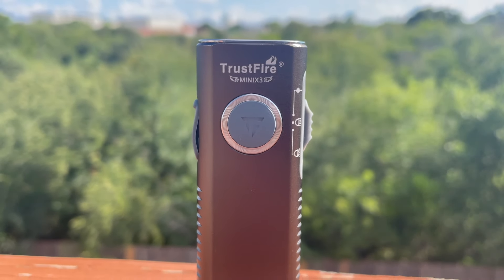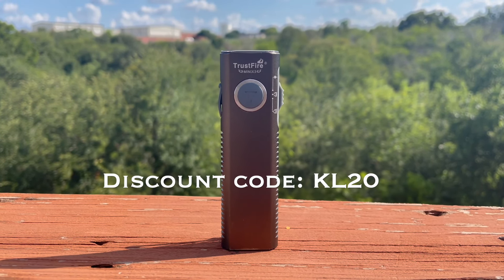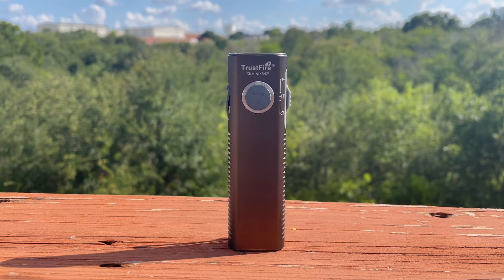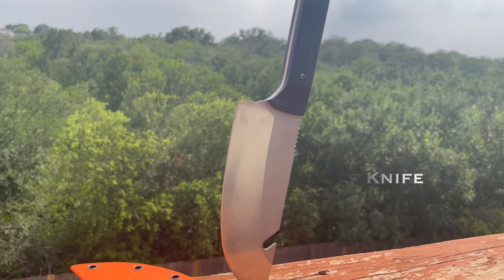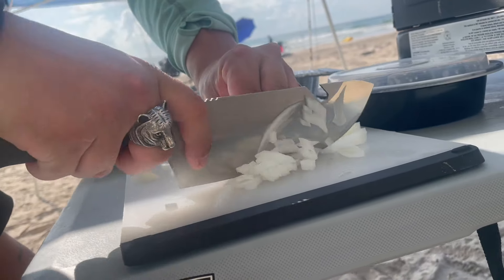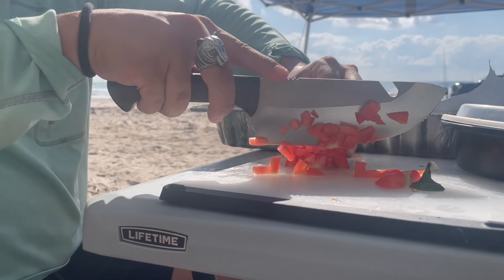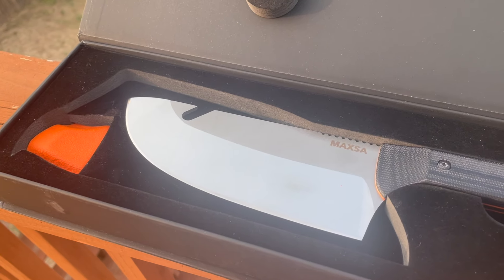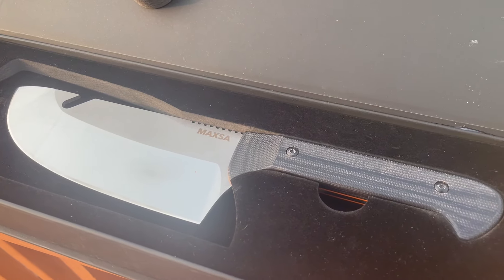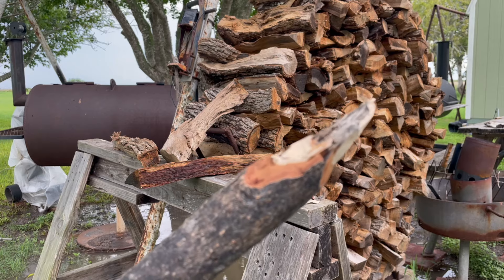The Mini X3 is available through the link in the description, and Trustfire was kind enough to provide a 15% off discount code. Those details will be down below as well. Up next is the Bushcraft Chef Knife from Maxa. If you follow the channel, you know that we do a lot of camp cooking here and a lot of food prep. Until recently, I was just getting by with a generic knife from one of those Amazon camp kits. But a few months ago, Maxa sent me a knife that claimed to be a chef's knife and a Bushcraft knife in one durable and elegant package. I'll admit, I was a bit skeptical of a do-it-all camp knife.